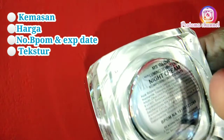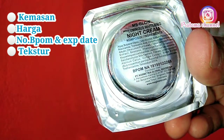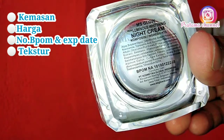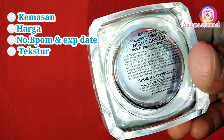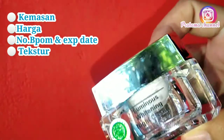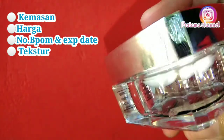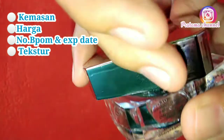Kalian wajib konfirmasi ke penjualnya. Selanjutnya aku mau bahas nomor BPOM dan expired date-nya. Untuk nomor BPOM Luminous, krim Luminous Malam ini yang aku beli: BPOM NA 18190122268. Diproduksi oleh PT Kosmetika Global Indonesia, Jalan Perusahaan Kafling, Kelurahan Banjararum, Kecamatan Singosari, Malang, Jawa Timur, Indonesia.